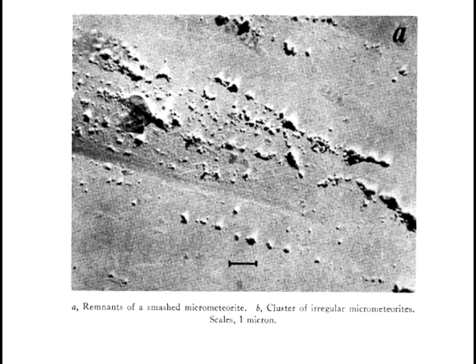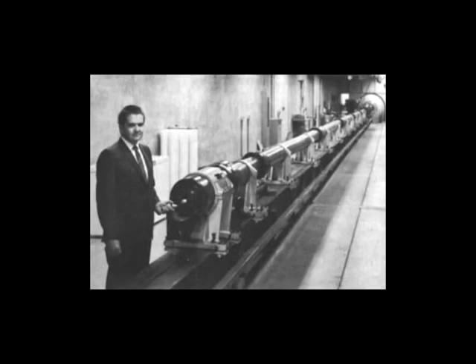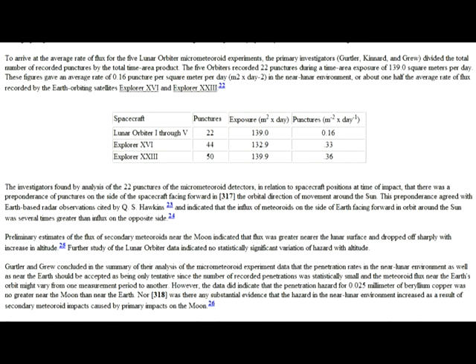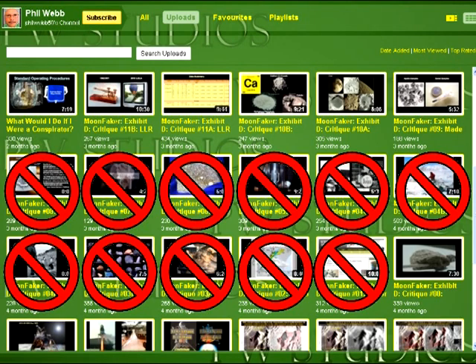Now, while this alone doesn't prove that the moon rocks are faked, it does offer a plausible explanation as to how NASA could have gone about faking these impacts. And seeing as Webb has confirmed that suitable guns did exist in the 1960s and that NASA had all the data they needed to simulate such impacts — not to mention that NASA was already experimenting in meteorite impact simulation studies long before Lunar Orbiter experienced the real deal — I'd say problem solved. Wouldn't you?